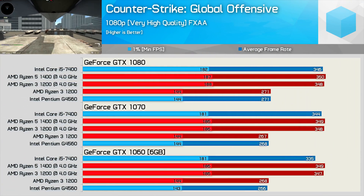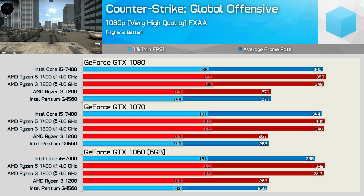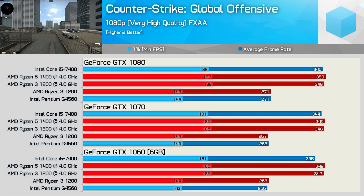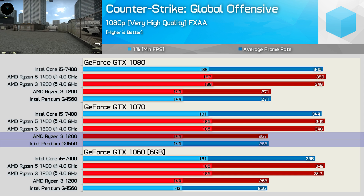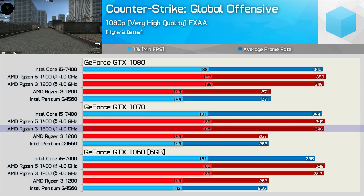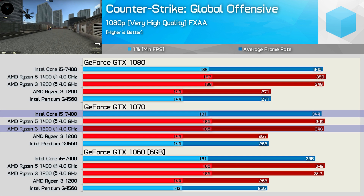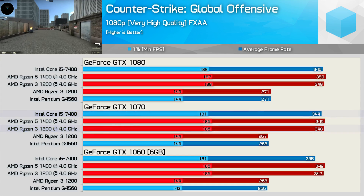Finally, we have the very popular Counter-Strike: Global Offensive. In part one I hinted that the overclocked Ryzen 3 CPU matched the Core i5-7400 in this title, and here you can see the evidence. Whereas the stock R3 1200 was only able to match the Pentium G4560, once overclocked it was able to match and even slightly edge out the Core i5-7400 — another super result for AMD's affordable $110 US quad-core CPU.